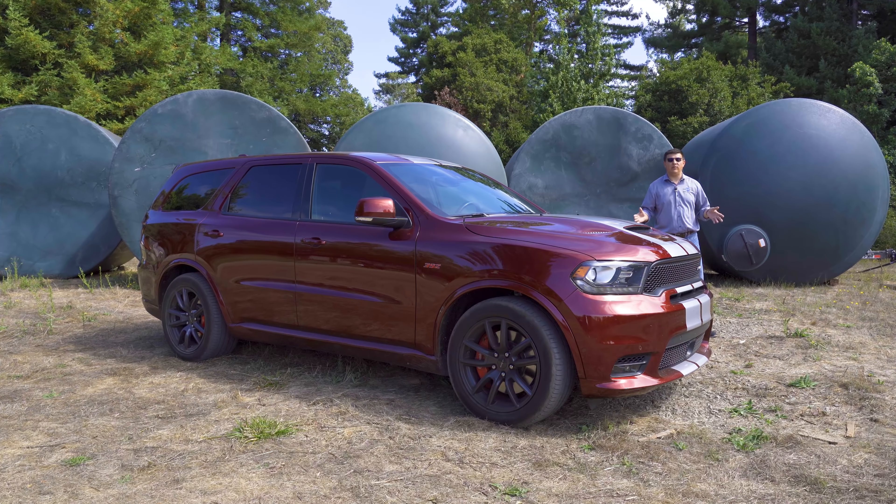This is the Dodge Durango that I did not buy. I ended up getting the slightly slower model, the one with the smaller V8 engine under the hood, but one of the other reasons that you'd want to take a look at something like this is the same reason that I ended up buying my Dodge Durango — the towing ability.